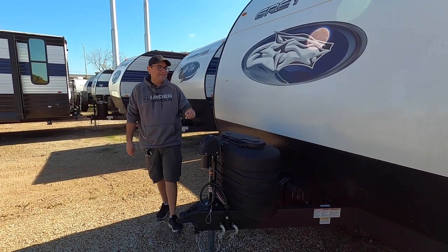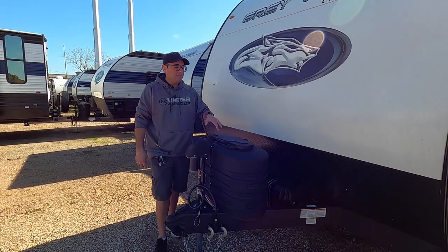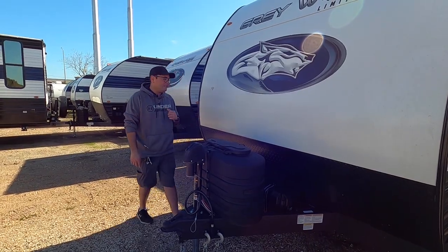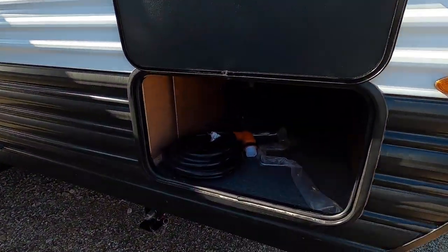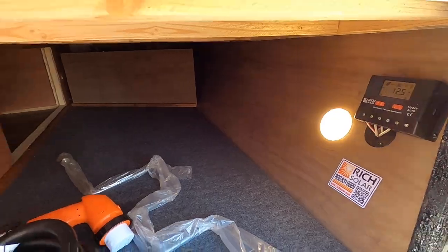Here we have the two propane tanks. Here at Cliff Jones, no hidden freight charges, no hidden make-ready charges. We'll make sure that your propane is filled up and ready to go. The battery is pre-installed as it has a juice pack from the factory. Right over here we have your main exterior storage. It does have an LED light in there to help you see. And then to the right you have your solar controller where you can monitor your battery voltage.